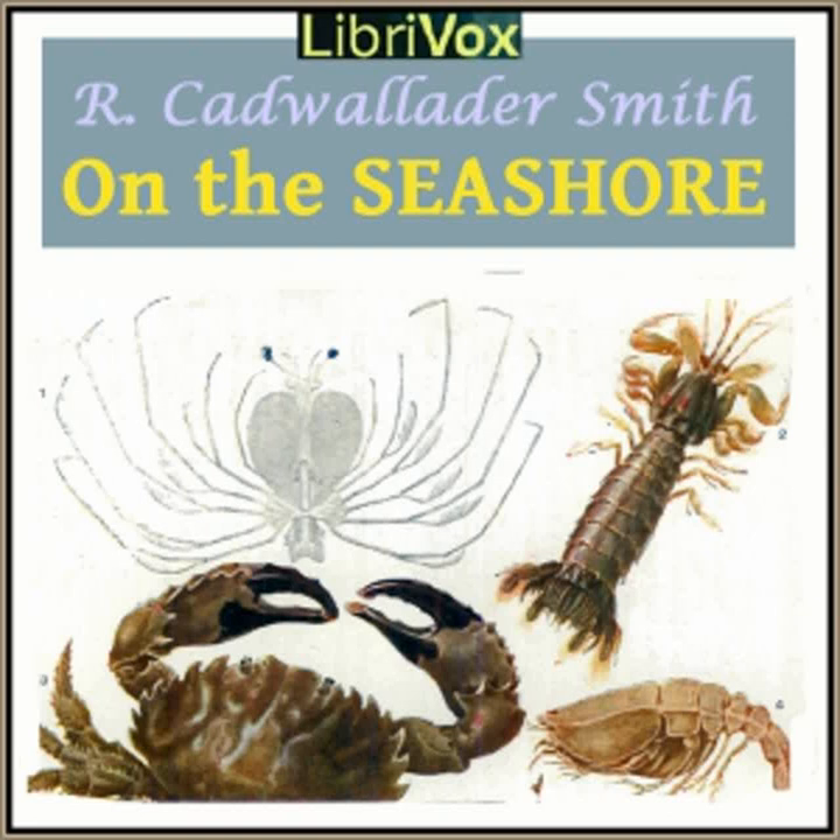The eggs, too, are just as hard to find. There is no nest to give the game away, and the eggs look just like the pebbles amongst which they are laid. The young ones are protected from their enemies in the same way, and they crouch as still as death amid the stones which they so much resemble.